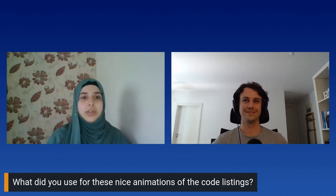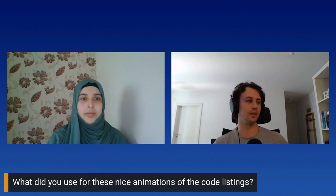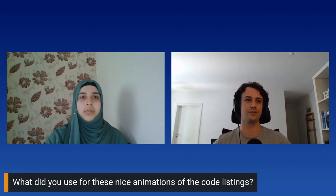Thank you very much for your talk. There are a few questions. The first question is: what did you use for those nice animations of the code listings? I just used PowerPoint 2019, with a slide transition called morph. You just set it so that it morphs on characters and words, and it just shuffles things around. It's really slick — it was a lot of hard work to get that to work.